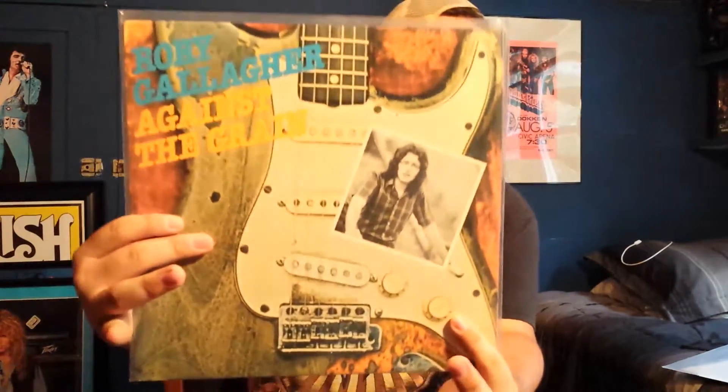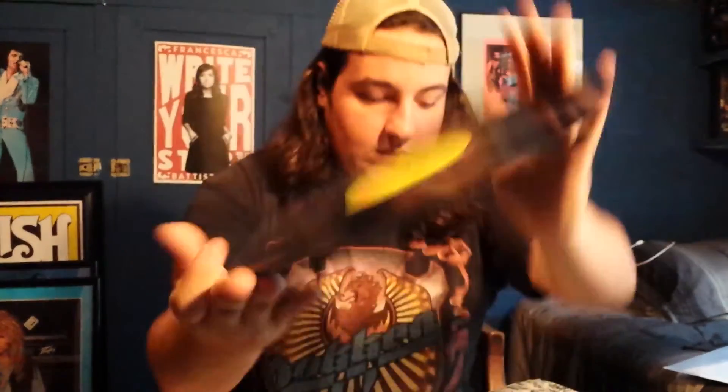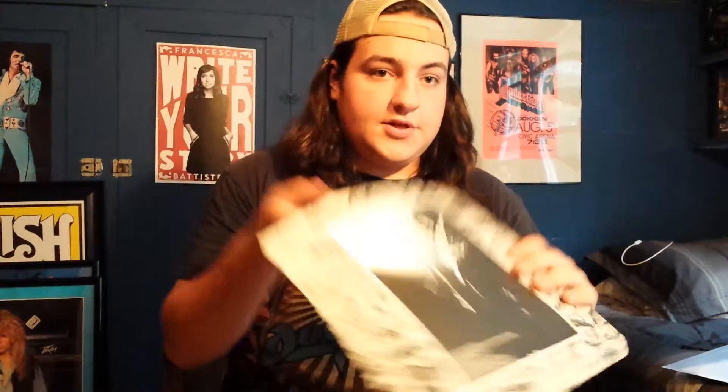Next up we have Against the Grain. My US copy of this is beat up, so this is definitely an upgrade. This is on the UK Chrysalis label, I believe, and it has the original inner sleeve, which is really cool — there's a cool picture of Rory on it.